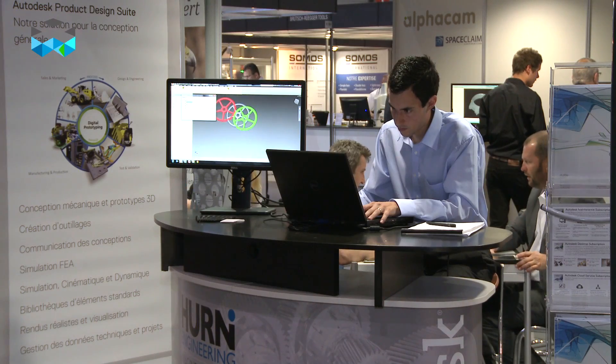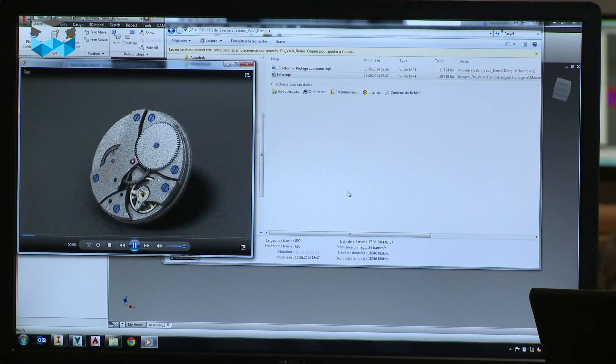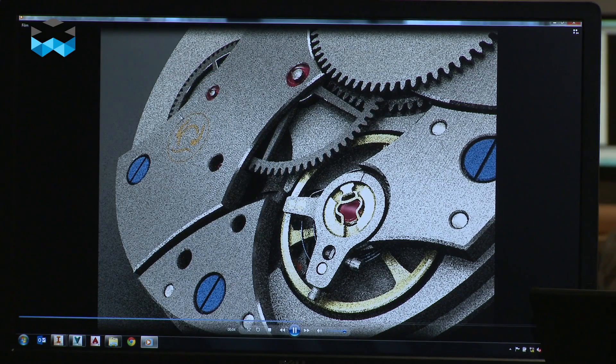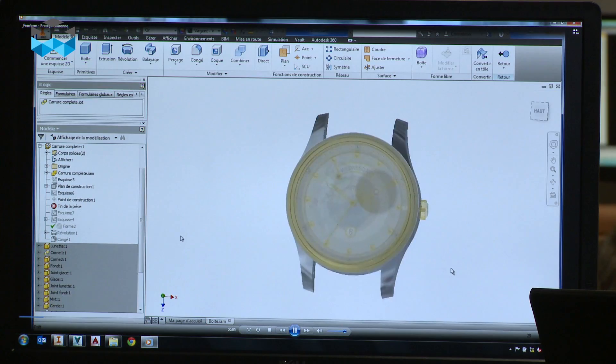The main goal of our company is to sell and represent the company Autodesk. Autodesk is providing worldwide a lot of computer-aided design softwares — CAD — and is also very focused on the watchmakers customers.